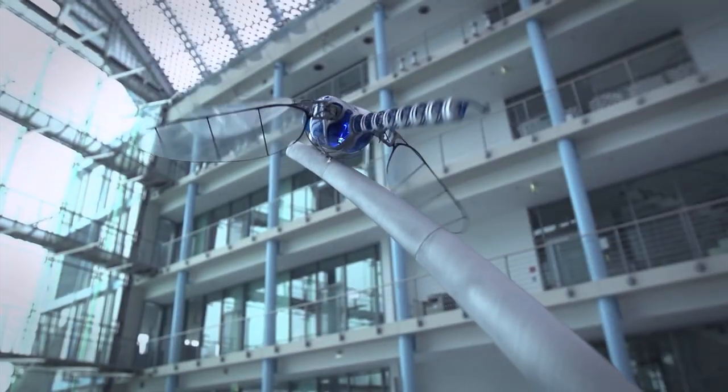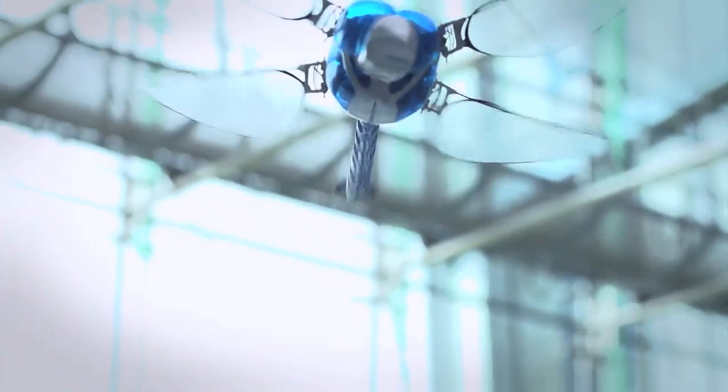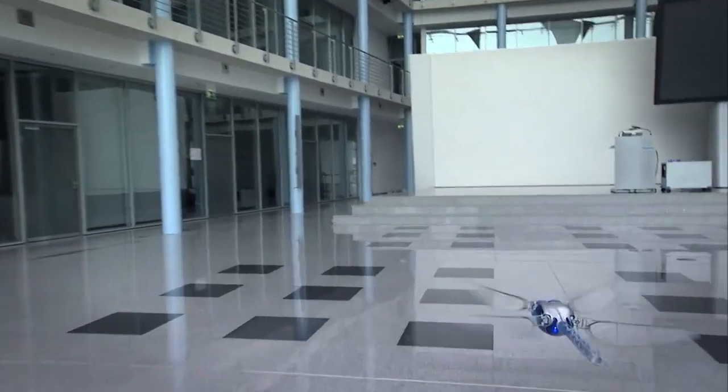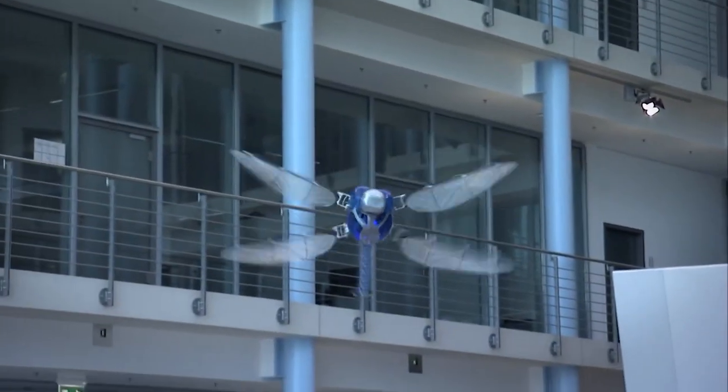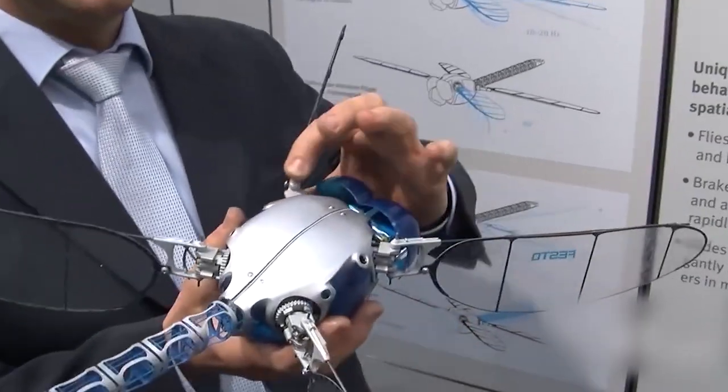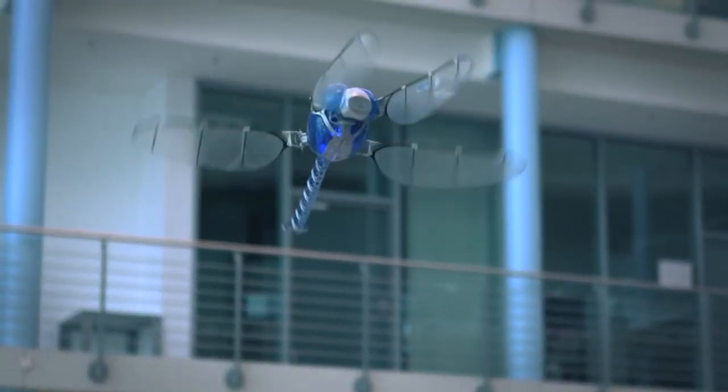First up, we have the Bionicopter, a robotic version of the dragonfly. We can thank the German company Festo for the genius behind this one. They capture the real-life thing with dual wings attached to a thin body and a bulbous head. However, when it comes to size, these two couldn't be further apart. Dragonflies in nature are tiny things, but the Bionicopter isn't the same — it is, in fact, 19 inches long with wings opening up to 27 inches, and it weighs 175 grams.